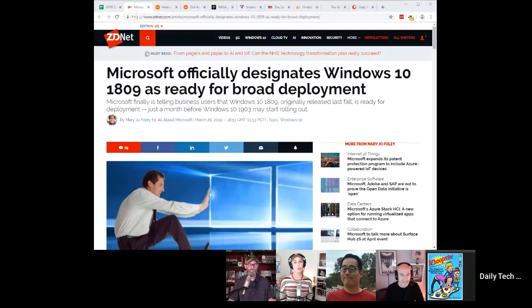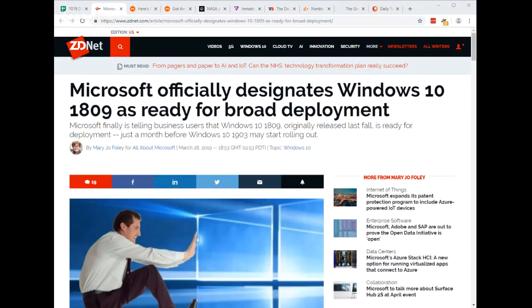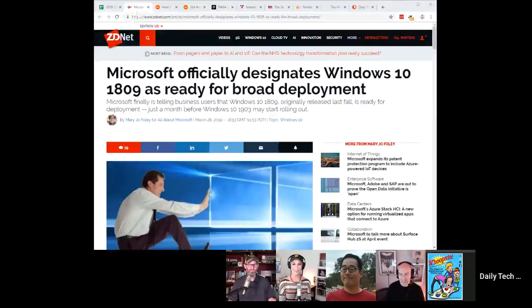Microsoft Windows 10 1809, sometimes formerly known as the Windows 10 October 2018 Update, is now ready for broad deployment by business customers. After its release last October, Microsoft had to pull the update because of data loss bugs and issues with zip files. Microsoft re-released the update November 13th but took a slow approach. The company is close to finalizing the rollout of Windows 10 1903, sometimes referred to as the April 2019 Update — let's hope that sticks.